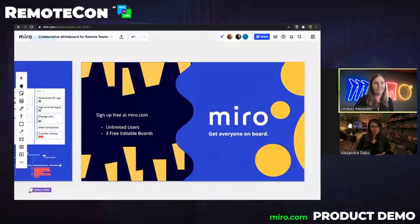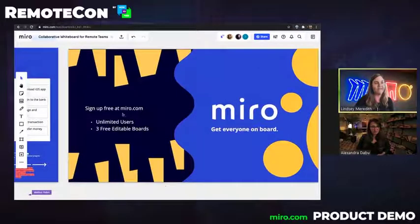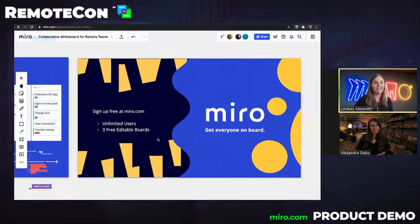We would love for you to try out Miro for yourself. Miro is free to sign up, and our free plan gives you unlimited users and up to three free editable boards. Definitely go and check it out and see how it can help you and your remote team.